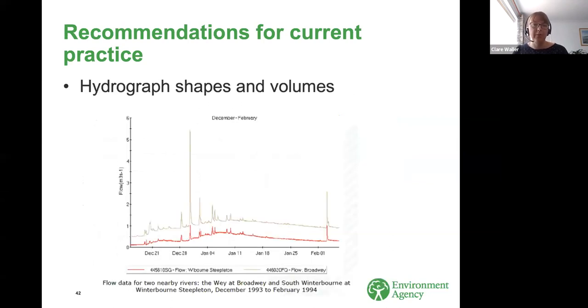Thinking about hydrograph shapes and volumes — you really need to consider how sensitive your project outcomes will be to those hydrograph volumes, and potentially do a flood frequency analysis for volume as well as peak flows. You need to investigate the relative roles of base flow and rapid runoff in your catchment, and carefully consider how they might combine in your design event for a specific return period. You may want to consider using an empirical analysis of hydrograph shapes from observed data, which may give a more realistic shape than a design event rainfall model.